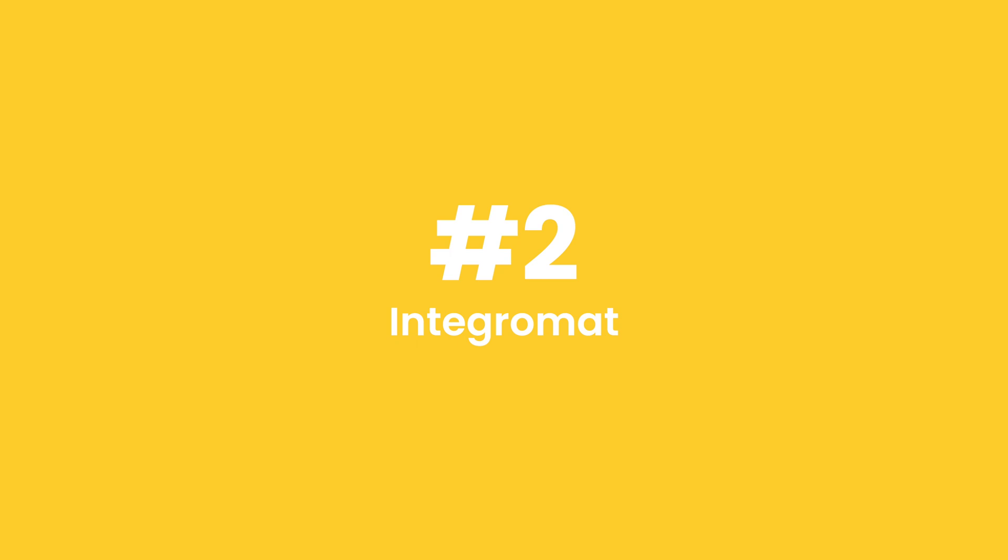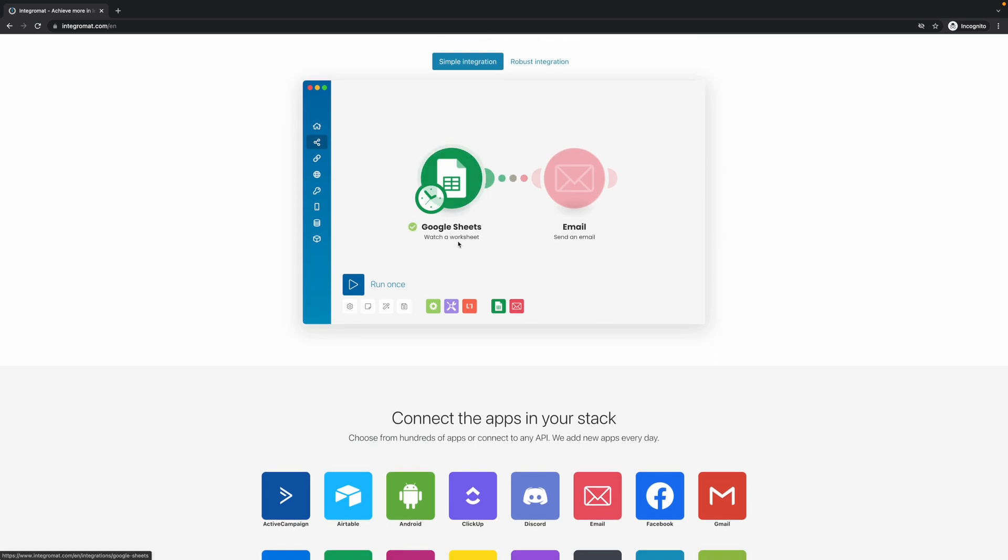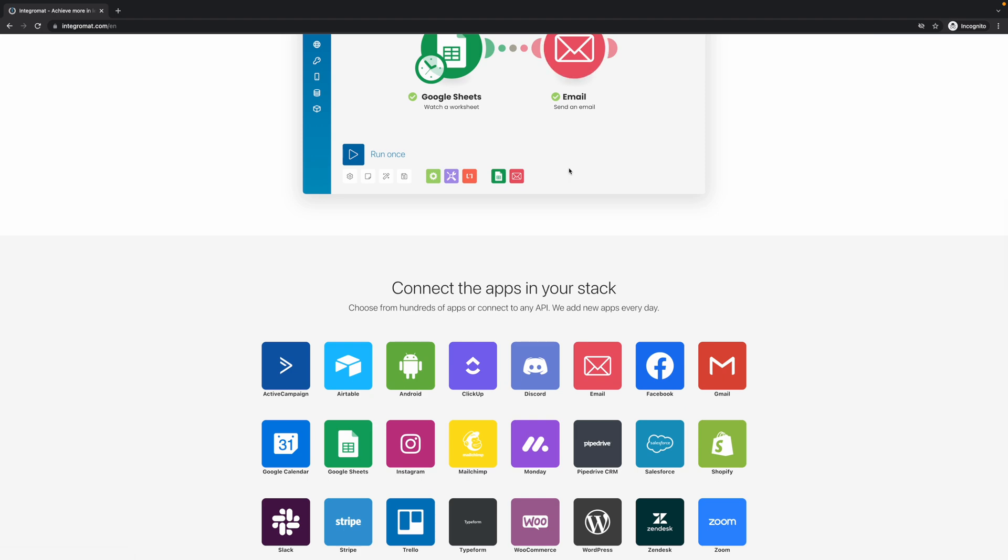Number two: IntegraMat. I would go as far as saying that this is the glue of the internet, because you can use this to integrate all kinds of tools together without any programming knowledge. Here you see a simple example where we are combining a Google Sheet with an email module, but you can use all kinds of cool things.